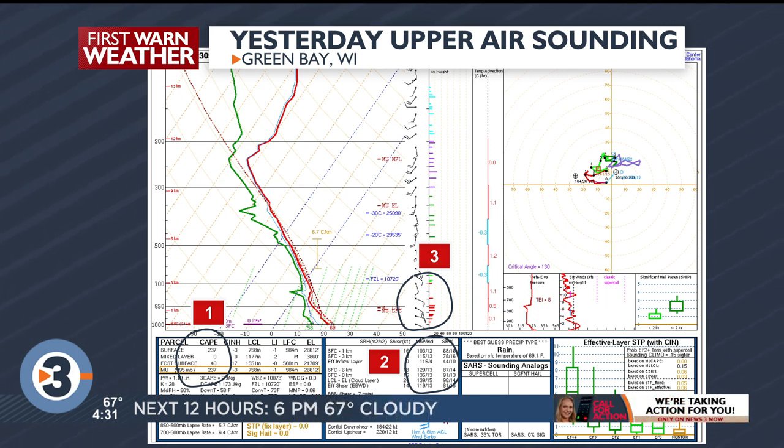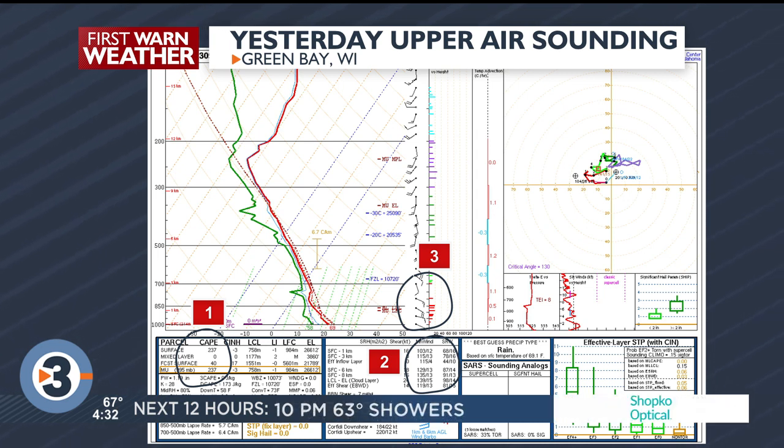But we are watching area three, which shows the winds aloft. Near the ground the winds are out of the southeast, but as you get up in the atmosphere the winds are out of the west and southwest. That's the spin that was just enough to get that thunderstorm to spin enough and produce a brief tornado touchdown.